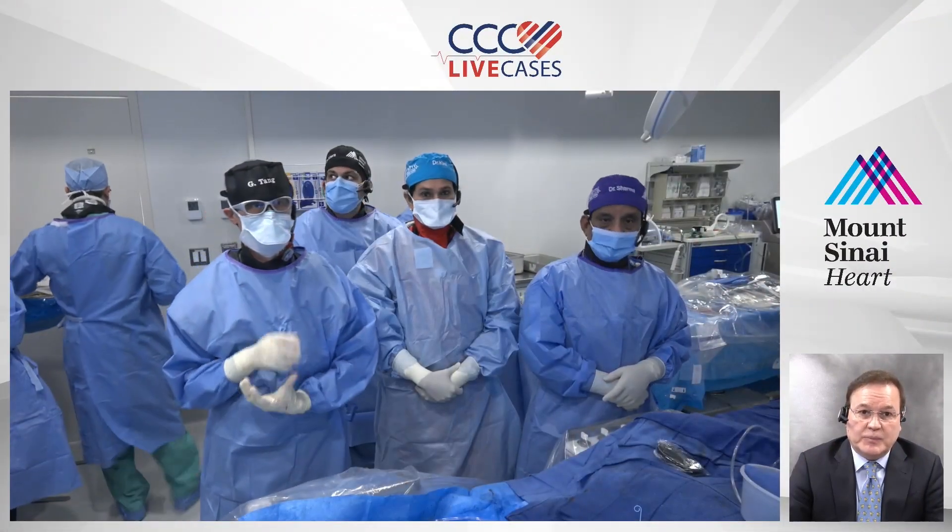Good morning and welcome from all around the world to Structural Heart Live Cases, broadcasting directly from the Cardiac Catheterization Laboratory at Mount Sinai Hospital in New York City. My name is Pedro Moreno. I am a Professor of Medicine and Director of Quality Assurance for Cardiology, and I'll be your moderator today. We'd love to hear from you, so please send us your questions through the website. You can view all previous structural heart cases at www.ccclifecases.org. We have a great case today, so let me take you to the Cardiac Cath Lab.